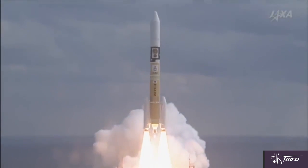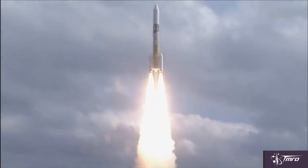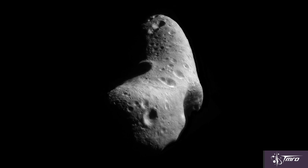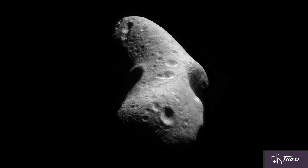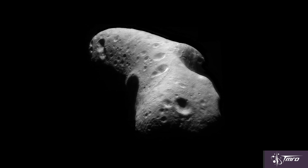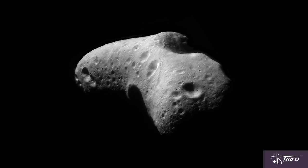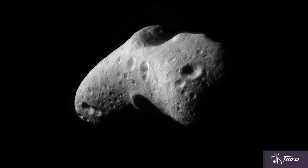Ryugu just happens to be an extremely rare type of asteroid, what we call a CG type. C-class asteroids are the most common type and can be described as a big rock or rubble pile. G-class asteroids are actually somewhat rare and are often composed of clays and micas. CG types, like the asteroid HAYABUSA-2 is going to, are a combination of both of those, and that is actually the rarest type of asteroid.